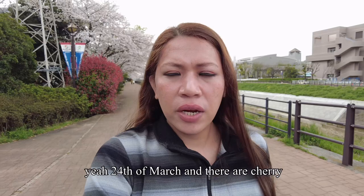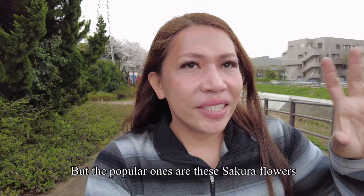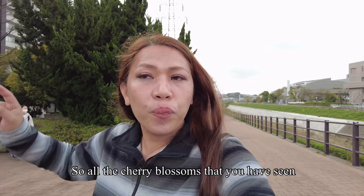On the 24th of March there were cherry blossoms blooming, but those were pink. There are so many varieties of cherry blossoms if you just pay attention. But the popular ones are the sakura flowers that are white — those are the ones you've seen throughout my previous vlogs.